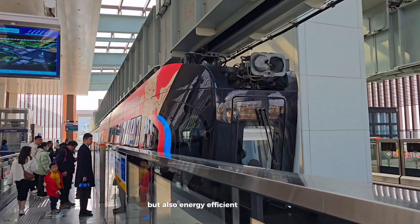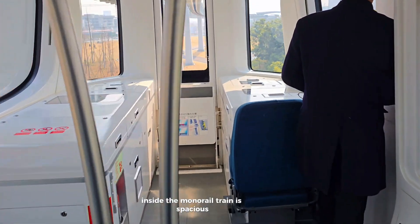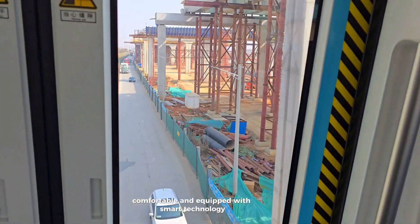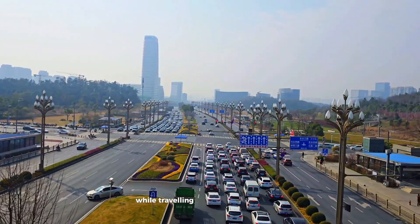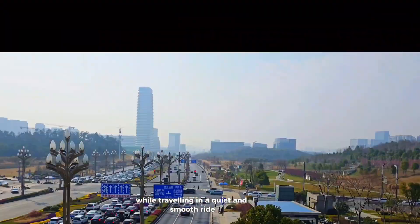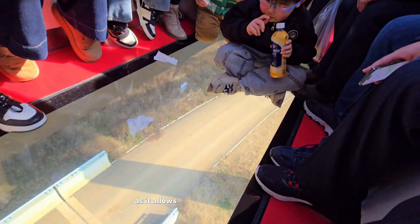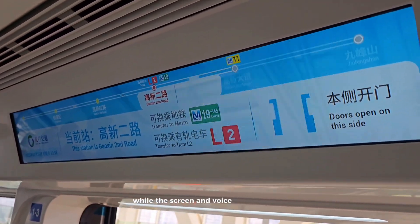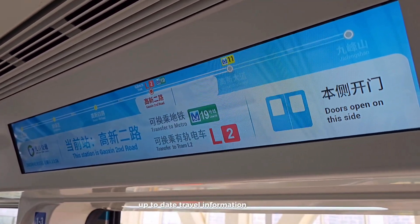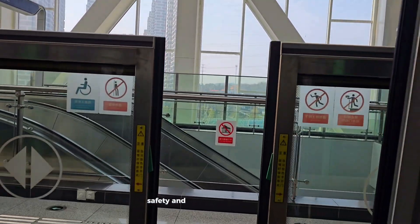Making it not only eco-friendly but also energy efficient. Inside, the monorail train is spacious, comfortable, and equipped with smart technology. Passengers can enjoy panoramic views of the city while traveling in a quiet and smooth ride. The ground-view glass window is a favorite of many, as it allows cinematic views of the ground below. Strong handrails support standing travelers, while screens and voiceover provide relevant, up-to-date travel information, thanks to AI control automation.